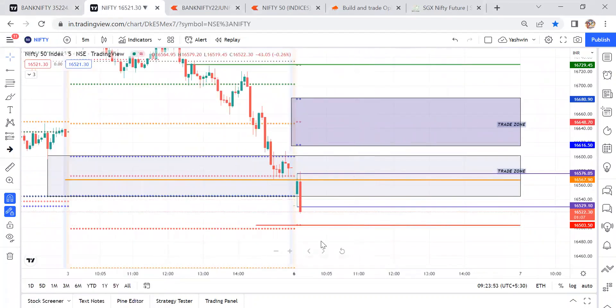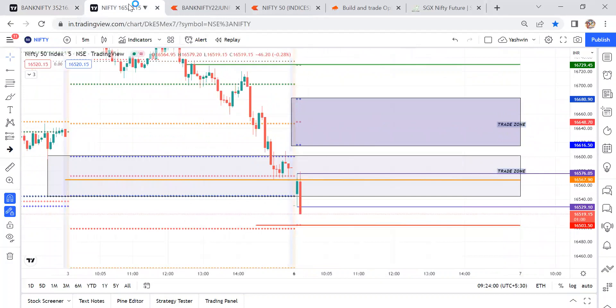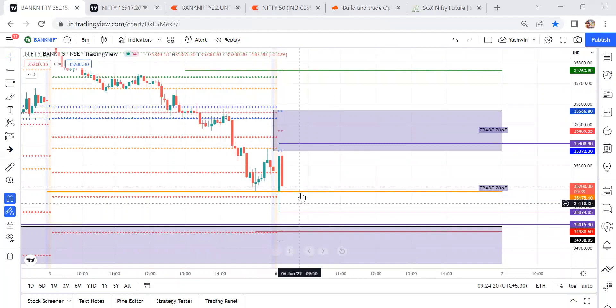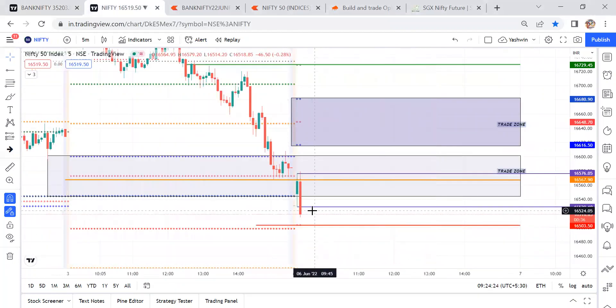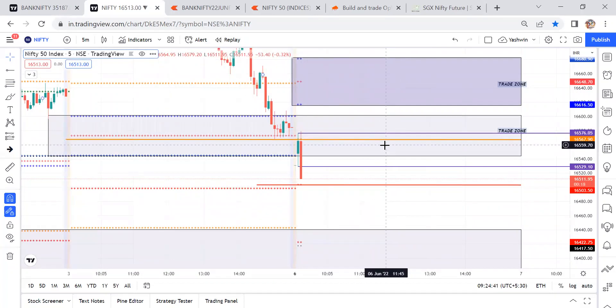Now, which index is weak — Nifty or Bank Nifty? Nifty is the weak one, because Bank Nifty is trading above the previous day high, while Nifty is trying to close below the first five-minute candle low, below the previous day low. Once price breaks these levels, it will come for a retracement around that level, and then we can take a trade decision.